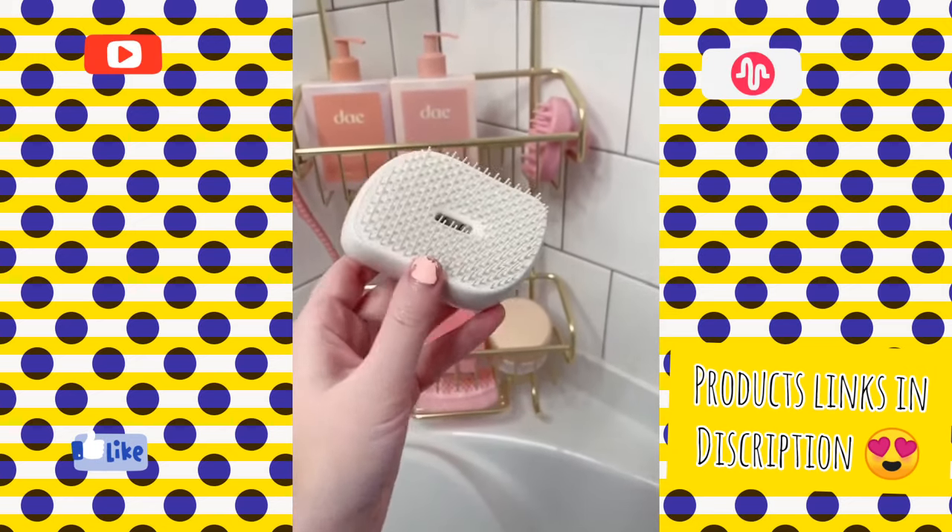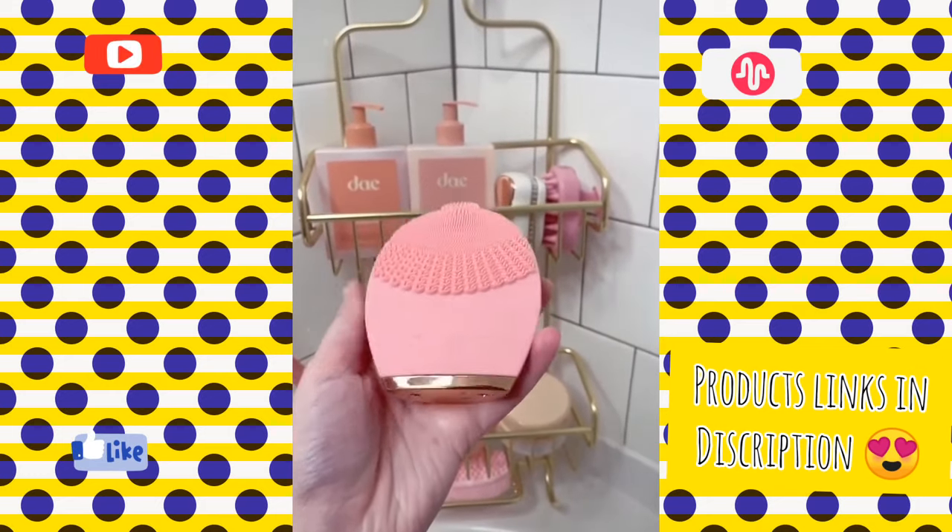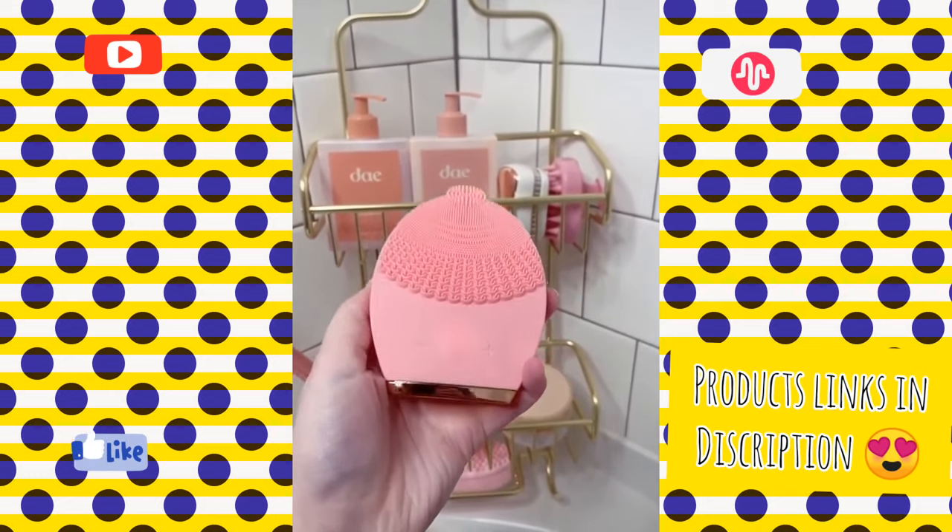This detangler brush is great to use after I've washed my hair to get all the tangles out. This facial cleanser I love to use in or out of the shower to wash my face and get a deep clean.